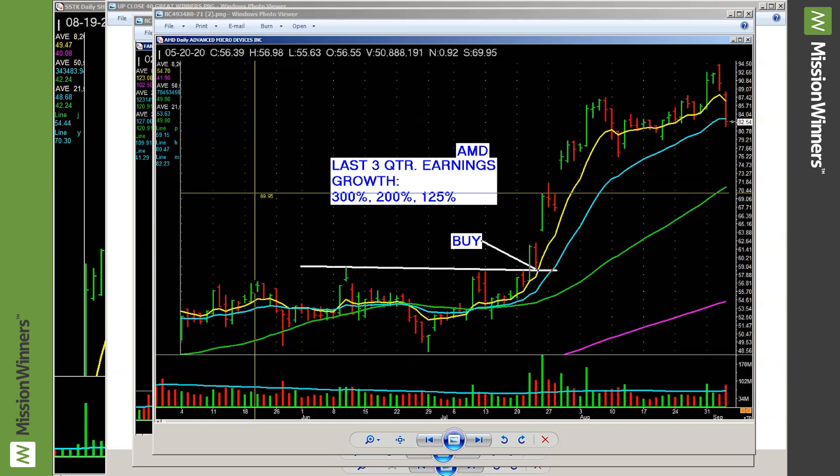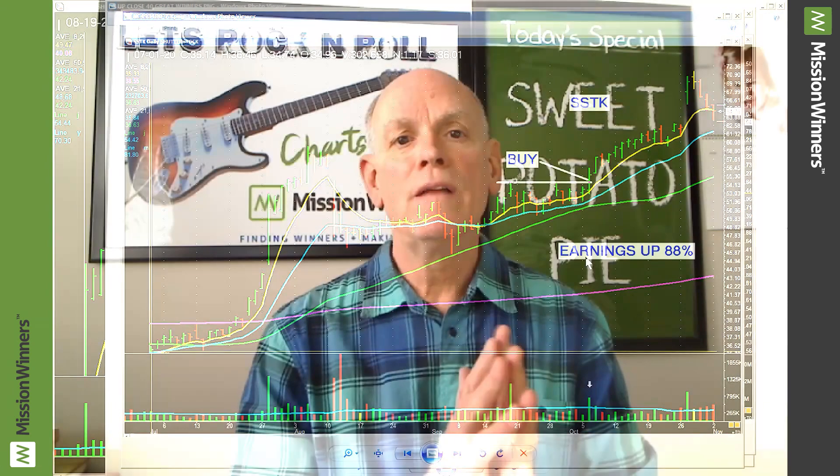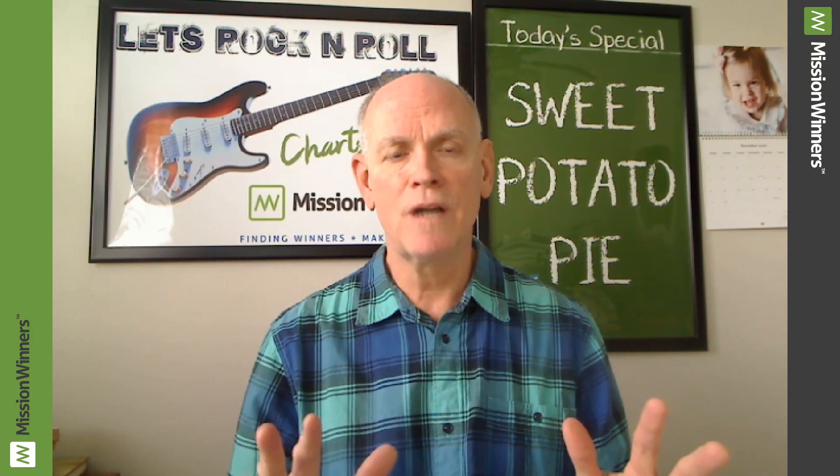Here's a recent one — still in it. Shutterstock. Look at the volume pickup. Earnings were up 88%. This is my own quote, and I've said it at the IBD meetup for 12 years: if you're not humble, the market has a lot of ways to humble you. Just get in line with it. Don't impose your will on it. You'll be better for it.